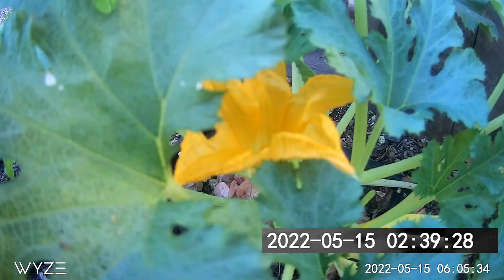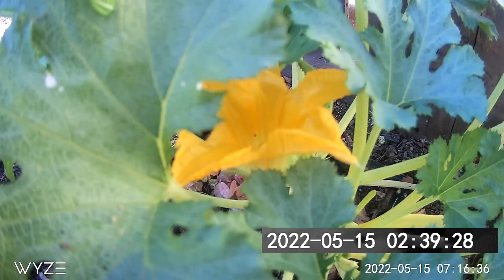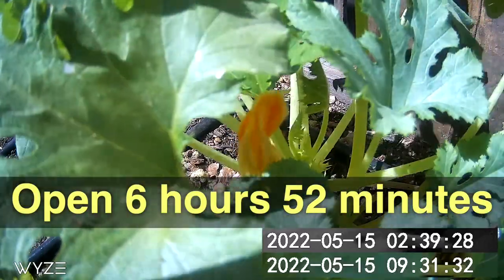How long do zucchini flowers open? This zucchini flower started opening just before three in the morning and closed back up at 9:30. It was open for just under seven hours.